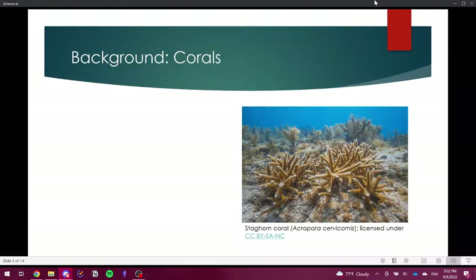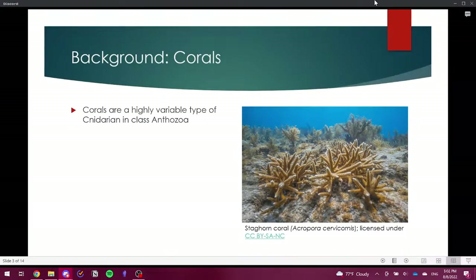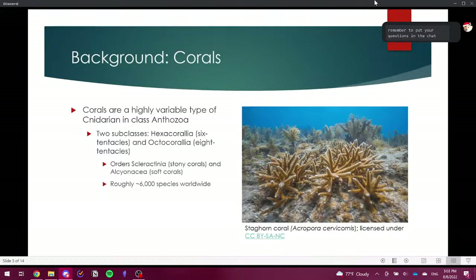More on the background of corals themselves: corals are a highly variable type of cnidarian in class Anthozoa. They are primarily in the polypoid stage, meaning they look more like a sea anemone than a jellyfish. There are two primary subclasses — hexacorallians with six tentacle polyps, and octocorallians with eight tentacles — further divided into the orders Scleractinia, or stony corals, and the Alcyonacea, the soft corals.